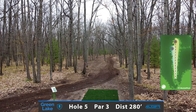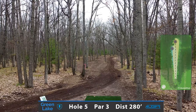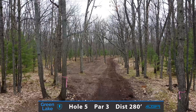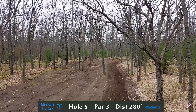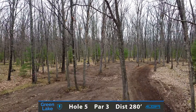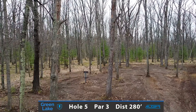Hole 5 is a par 3 measuring at 280 feet and is another great opportunity for birdie. The preferred play for most players is going to be a straight to stable midrange or driver, hyzering through this gap and towards the basket. If you prefer the forehand play, there is a slight flex forehand that can hit this backdoor gap.